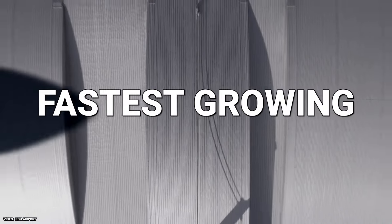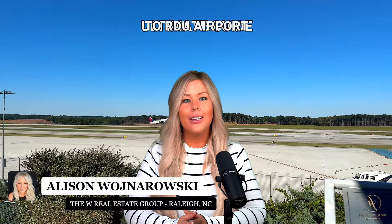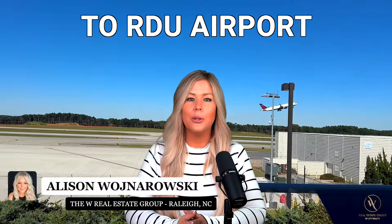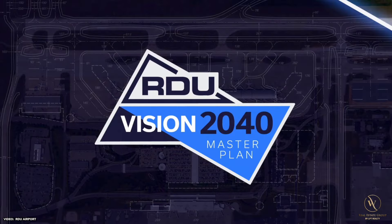The Raleigh-Durham Airport was the fastest growing airport in the country last year, and it continues to set records this year. In this video, we will teach you how to navigate the Raleigh-Durham Airport to make your trip as pain-free as possible, whether you're from Raleigh or visiting for the first time. And at the end, we will take a look at RDU's future through its Vision 2040 plan.